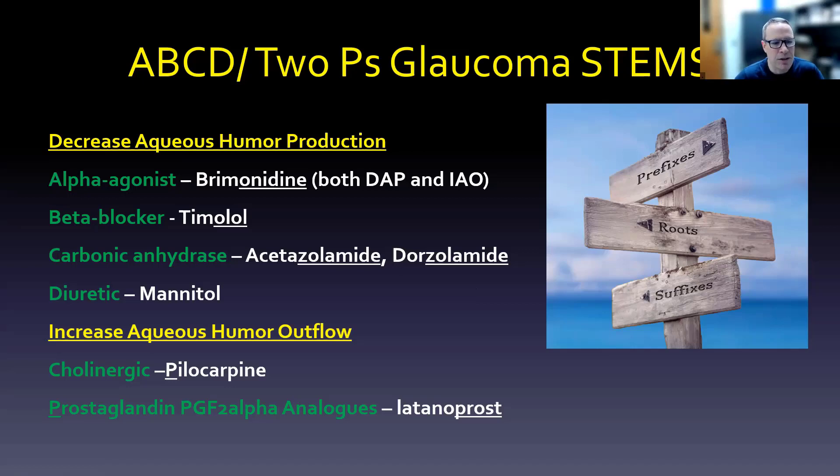For increasing outflow, we think of the two P's. First, the cholinergic pilocarpine — our sludge cat was our cholinergic mnemonic. Then the prostaglandin analog, which is what PG stands for, and F2 alpha is the receptor — so these are PGF2 alpha analogs. Latanoprost is one example; you can see the '-prost' ending that helps you identify it. The drug endings really help you distinguish alpha agonist versus beta blocker versus carbonic anhydrase inhibitor versus prostaglandin analog.